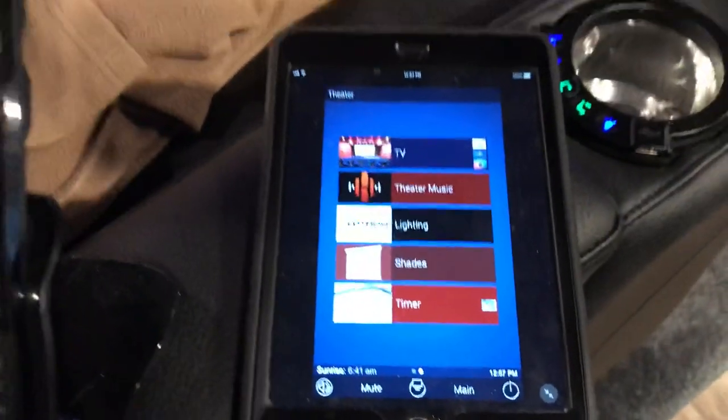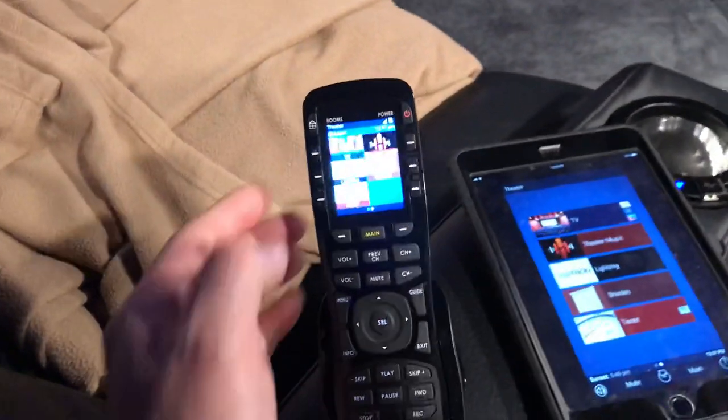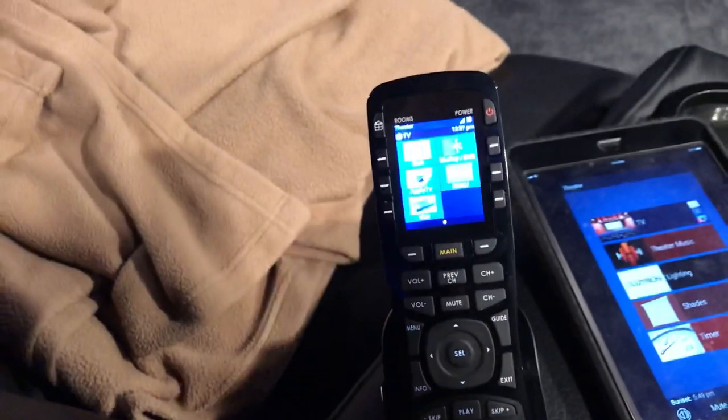He's got both a handheld controller as well as an iPad app to control the system, both controlled by URC Total Control. I'm going to start the system by hitting one button.